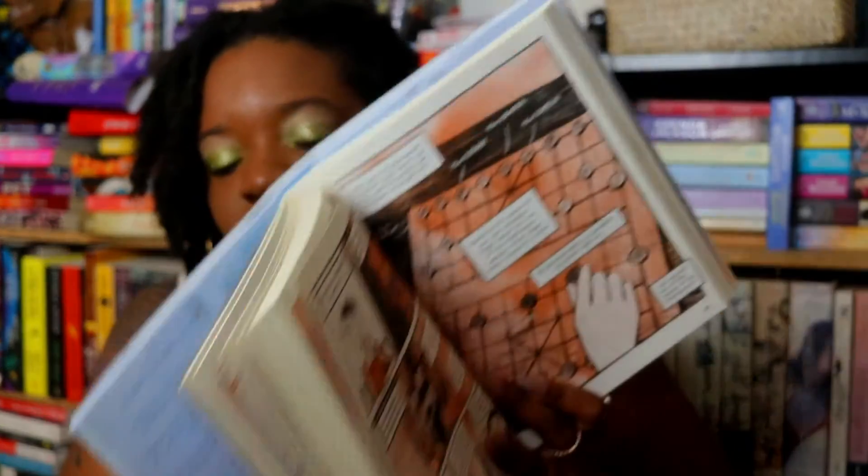The last one is The Best We Could Do, a non-fiction graphic memoir about a family that moves from war-torn Vietnam to America, discussing the universal struggle with parenthood, immigration, and being an immigrant. It's done in a consistent muted color palette which I really like. I'm a huge fan of graphic memoirs, so this is one I hope to pick up before the end of the month.